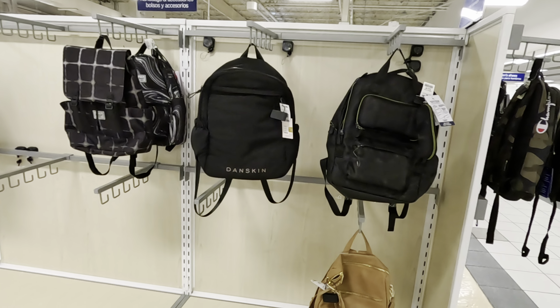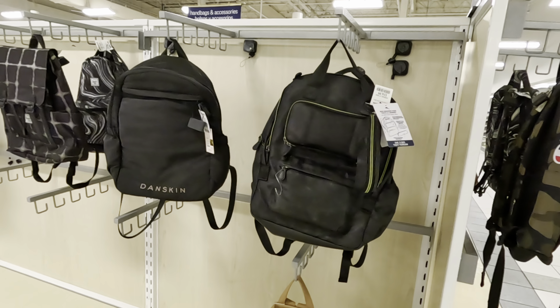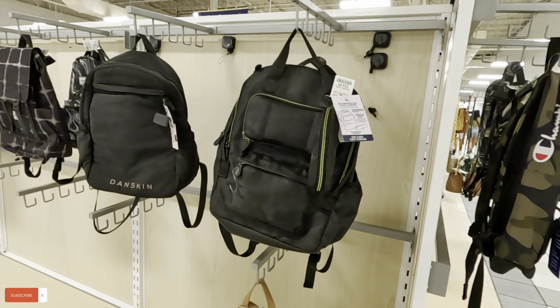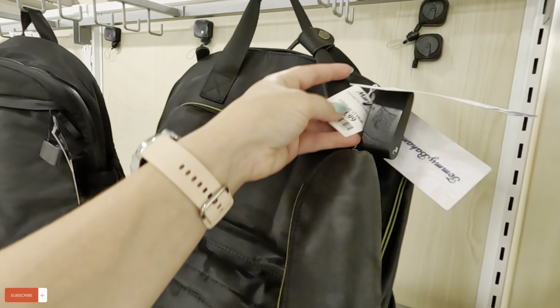Hi guys, we're at a Marshall's today in the Sawgrass Mall here in Florida. I want to show you the purse section really quick. Let's browse with me. Look at these little book bags — they still have back to school items.